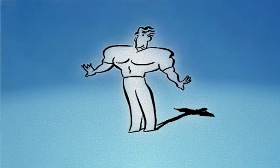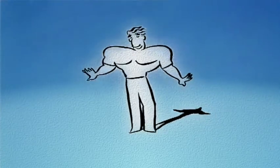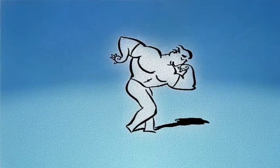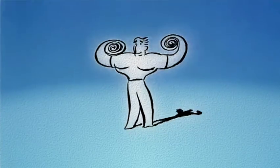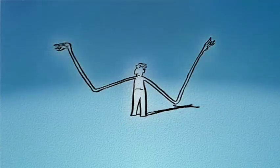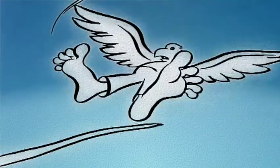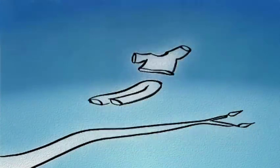Muscle-powered flight would require big shoulders — really big shoulders — to anchor the muscles necessary to thrust us forward and up. And underneath those muscles, hollowed bones for lightness and a more streamlined shape. It might not be pretty, but it would get us airborne like the birds.